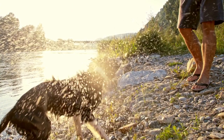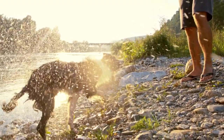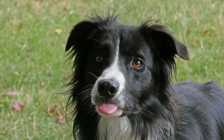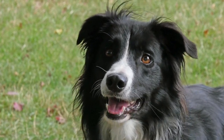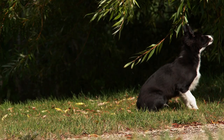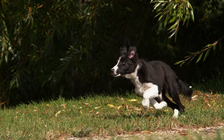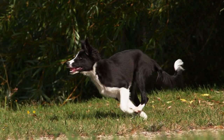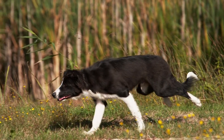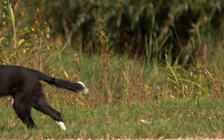Border Collie with children and other pets: the Border Collie is a good family dog as long as he is raised properly and receives training when he's young. He gets along with children and other pets, though his instinct to herd will cause him to nip, chase, and bark at kids — especially very young children — and animals, if his herding instincts aren't otherwise directed. Always teach children how to approach and touch dogs, and always supervise any interactions between dogs and young children. Teach your child never to approach any dog while he's eating or sleeping, or to try to take the dog's food away. No dog, no matter how friendly, should ever be left unsupervised with a child.